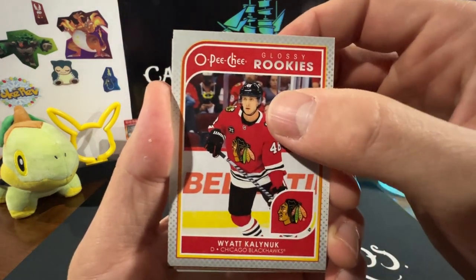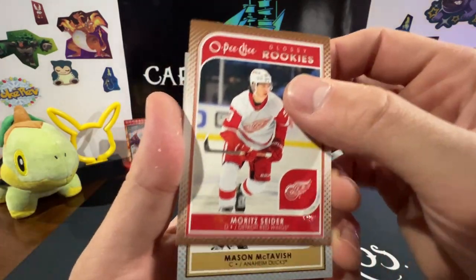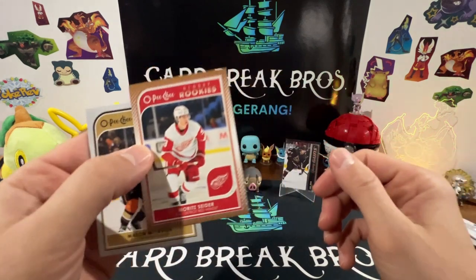We got a Wyatt Kalynuk glossy rookie. Got Marat Khusnutdinov — that's cool — and a Mason McTavish. Cool!